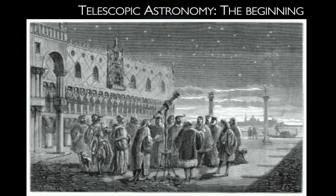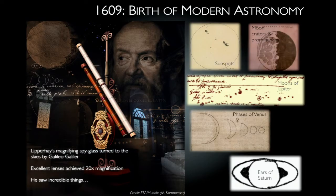I'm going to go back to the beginning of telescopic astronomy to give some background on how we got to the ELT. It all started in 1609 with Galileo Galilei, who took Lippershey's magnifying spyglass and turned it to the skies. He improved the lenses and achieved a magnification of 20 times — absolutely revolutionary. His staggering drawings show sunspots, the Moon's craters and prominences, the moons of Jupiter, the phases of Venus, and what he called the ears of Saturn — the rings as we know them today. In 1609, astronomy took a huge leap.